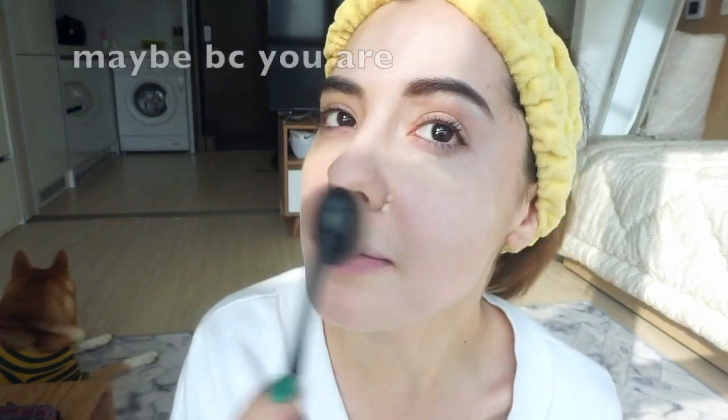I just got this brush too — I don't know if you guys have tried it before, but it's great for concealer and foundation. I really like it. I got it from the same place. I feel like I'm painting my face! Next I'm gonna do a little bit of contour.